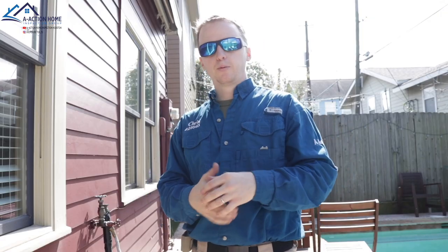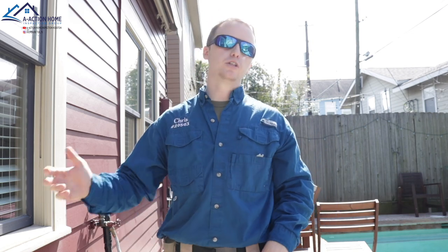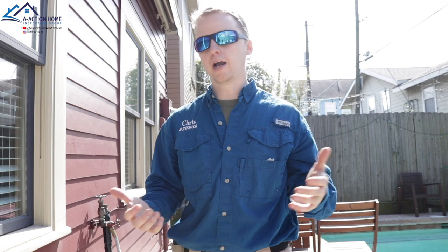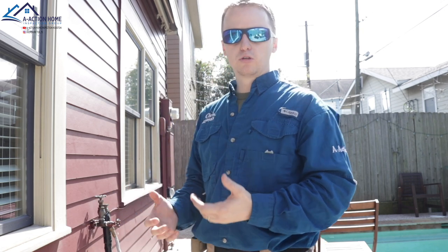That was a pretty unique test. We don't normally get to spray houses with water because it's called an intrusive test. We got the seller's permission to show that the other inspector's findings were accurate. You could see that the moisture meter actually went up after we tested the wall, showing that water is making it in.